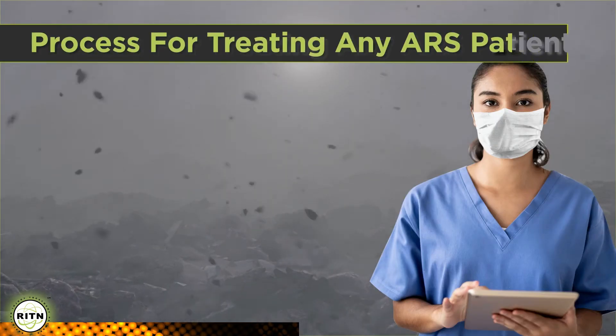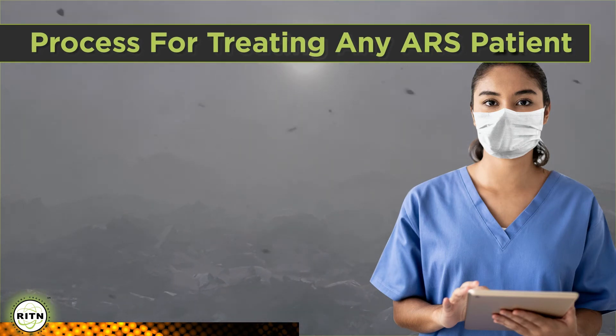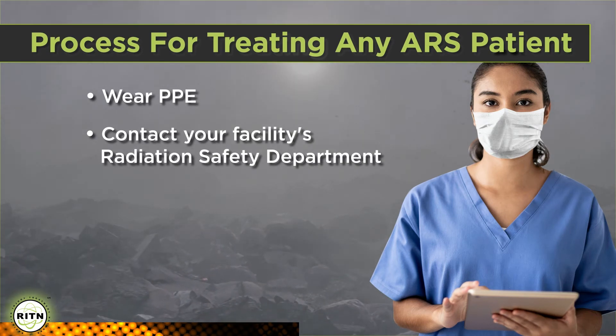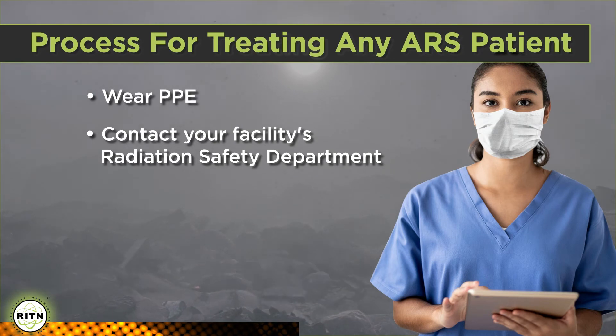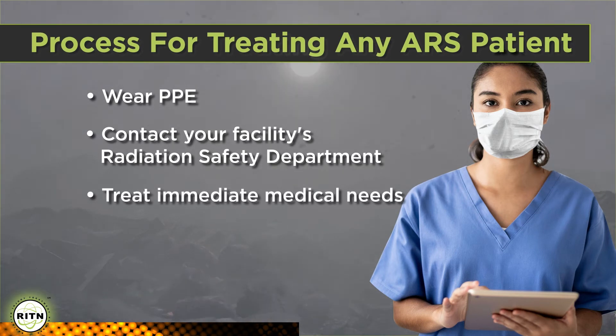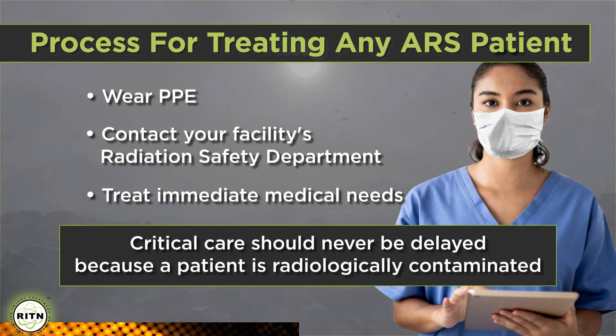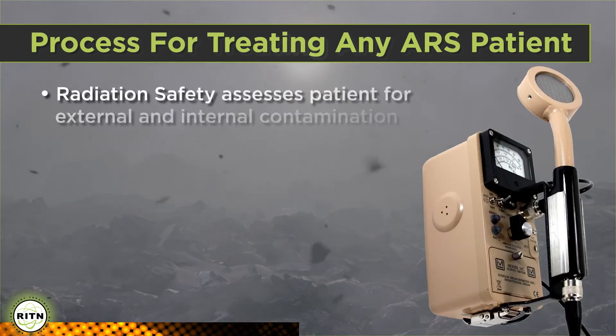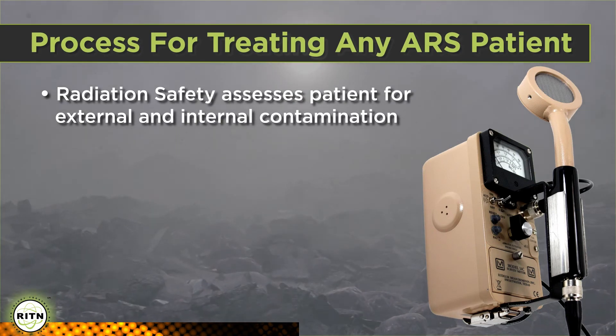First, assume the patient is potentially contaminated with radioactivity. Don PPE and contact radiation safety at your facility. Radiation safety has expertise in radiation, including the detection and mitigation of radioactive contamination. Next, treat immediate medical needs and stabilize the patient before anything else. Critical care should never be delayed because the patient is radioactively contaminated. As we've discussed, the radiation dose to the medical staff is likely to be low, if at all. Once immediate medical needs are addressed, have radiation safety assess the patient for external and internal contamination.